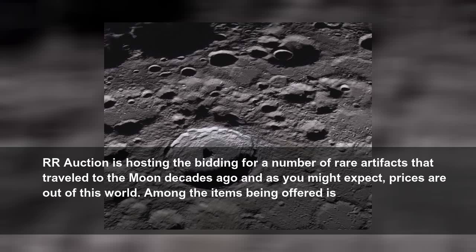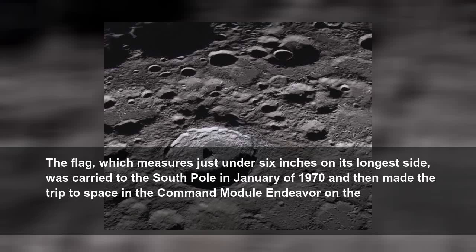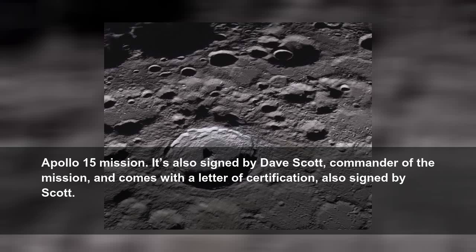Among the items being offered is a roll of 70mm film that was taken to the Moon during the Apollo 11 mission, as well as an American flag that traveled around the Moon during the Apollo 15 campaign. The flag, which measures just under 6 inches on its longest side, was carried to the South Pole in January of 1970 and then made the trip to space in the command module Endeavour on the Apollo 15 mission. It's also signed by Dave Scott, commander of the mission, and comes with a letter of certification, also signed by Scott.